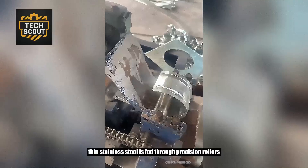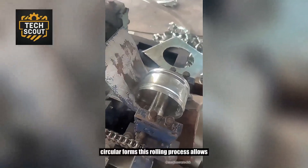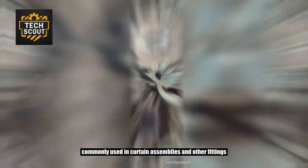Thin stainless steel is fed through precision rollers that shape it into uniform circular forms. This rolling process allows consistent production of durable components, commonly used in curtain assemblies and other fittings.